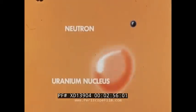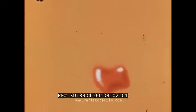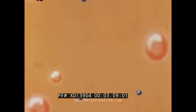Here in simplified form is a demonstration of the nuclear fission process. The collision of a neutron with a uranium nucleus splits the nucleus into small fragments and releases two or three additional neutrons. Some of these neutrons collide with other uranium nuclei and cause further fission.